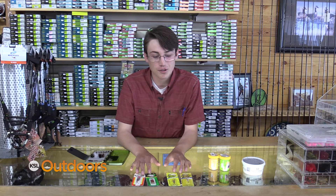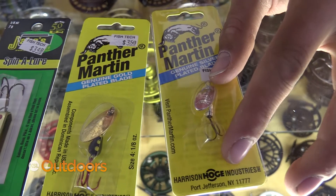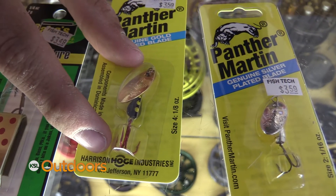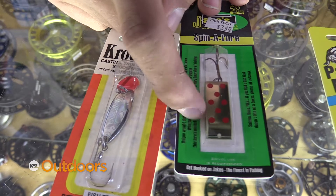Lures are great. My go-to lure is a Panther Martin — I love the solid colors, silver and gold, but the checkered colors also work great, like gold and black. Jakes and small crocodiles work great as well for targeting the larger fish.